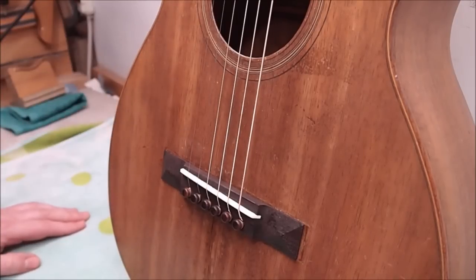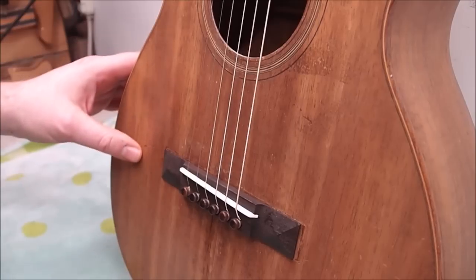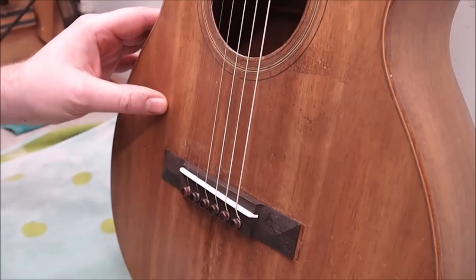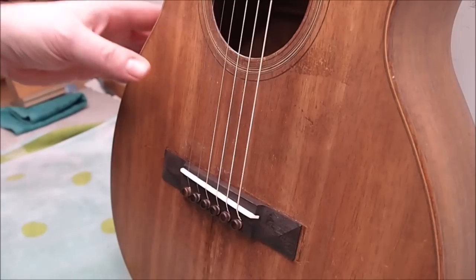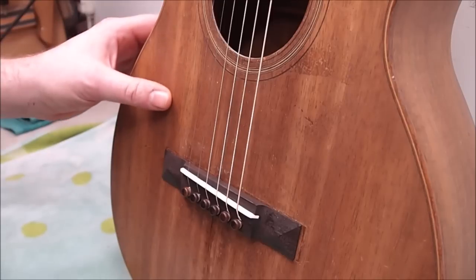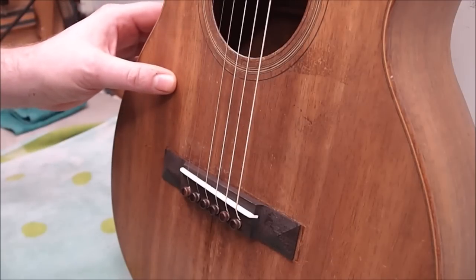The finish on this guitar looks pretty original — little fissures and cracks, but it has a milky, slightly gray overcast look. Koa, when it gets older, is kind of a rosy yellow colored wood, and the finish is obscuring that slightly. Whatever it is, for 1926 it could be lacquer or a shellac-based padding varnish.